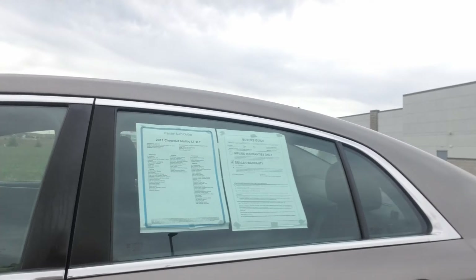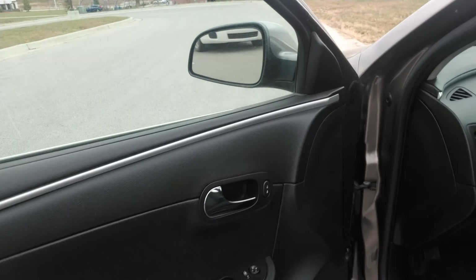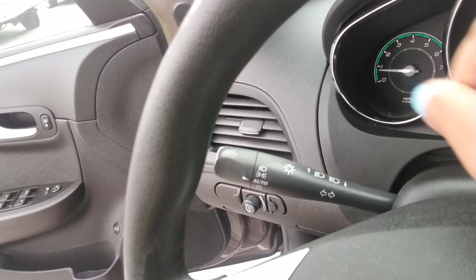As you can see, the paint color is called Pepperdust — it's like a brownish color. It does have some brand new tires on this vehicle with plenty of tread left on them. The Malibu is still in really great condition.